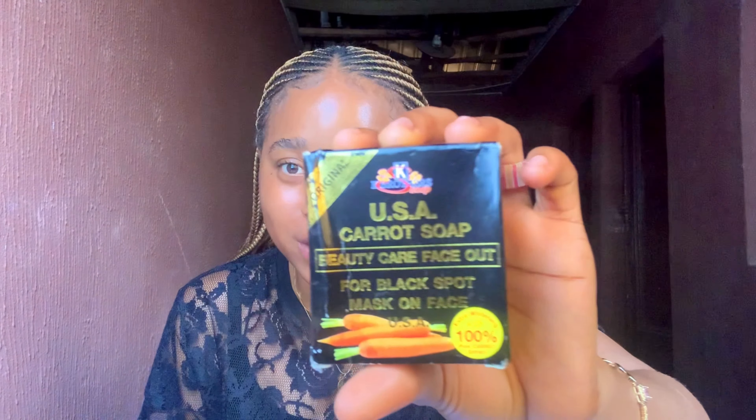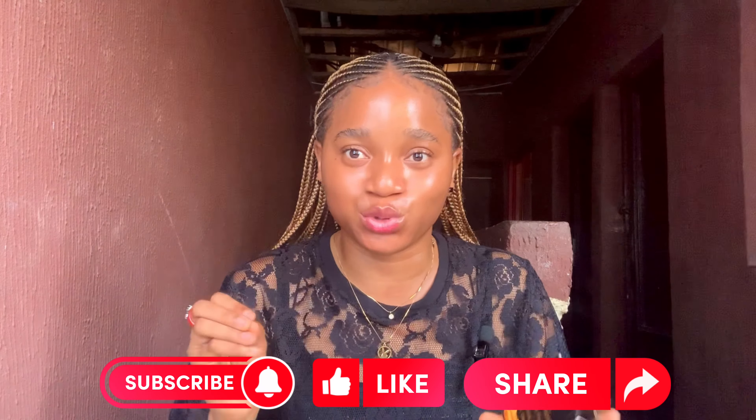The first soap that I have made use of that glowed my skin is this K Brothers soap. This soap has a papaya variant and a carrot variant — the one I'm holding is the carrot one. I've made use of both the papaya and the carrot one. This is a very nice brightening soap that actually helped me to brighten my skin.